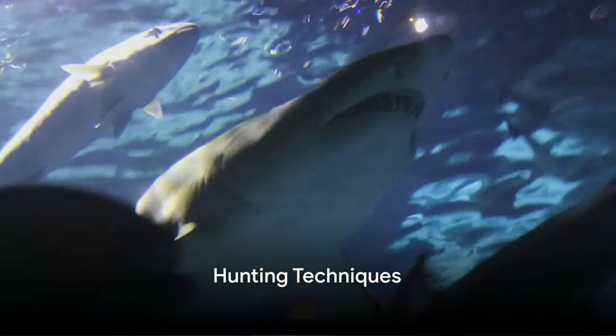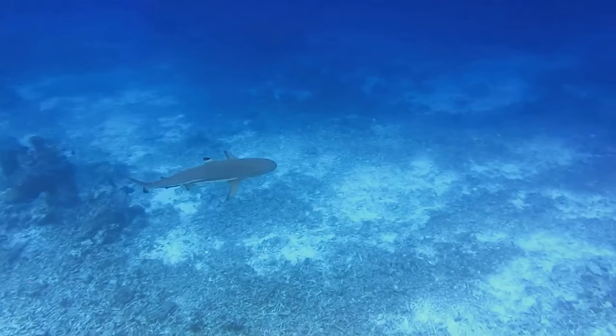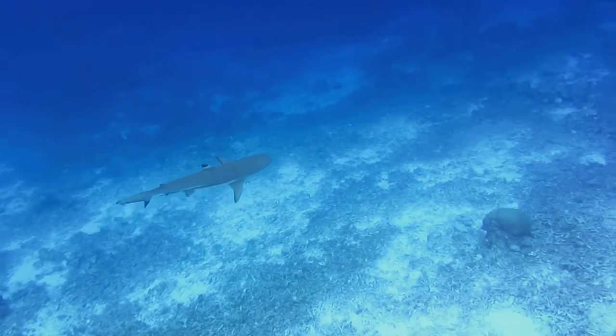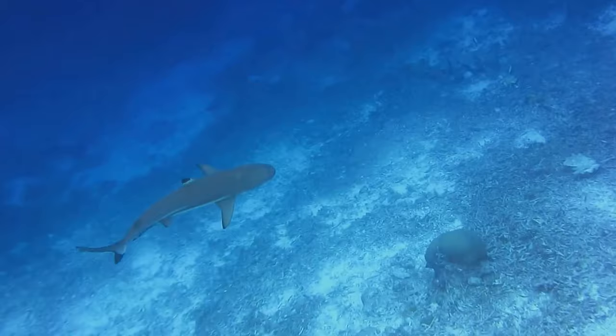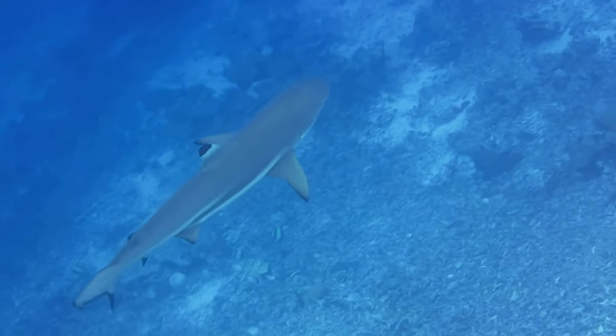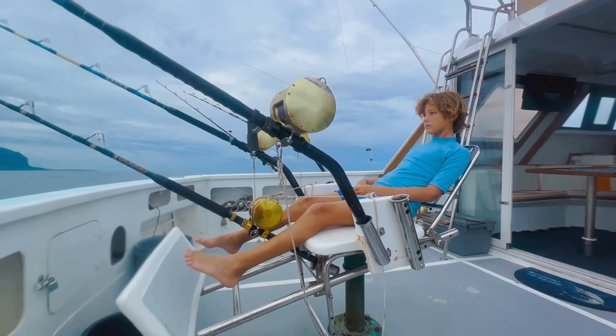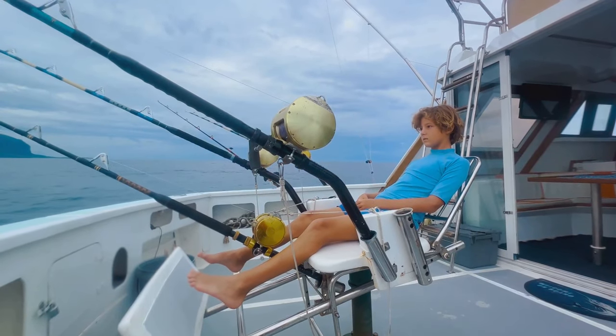Speed is not just for show — it's a critical hunting tool. The black marlin, with its lightning-fast velocity, has honed a hunting style that is nothing short of spectacular. Imagine a fish, large and powerful, slicing through the water at breakneck speeds, its eyes locked onto its prey. The marlin's speed isn't just about getting from point A to point B quickly; it's about the chase, the pursuit, the thrill of the hunt.